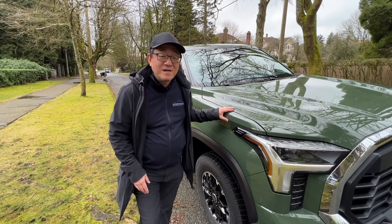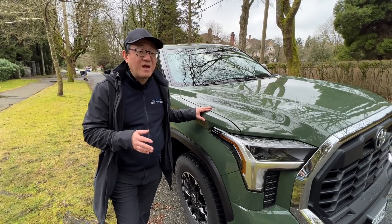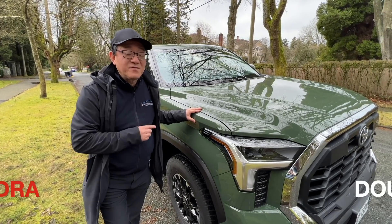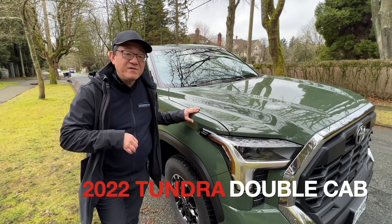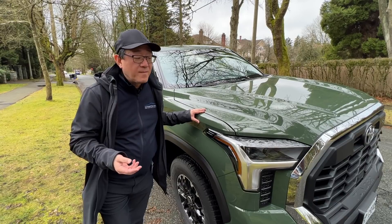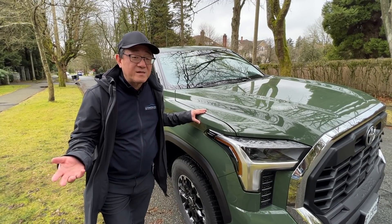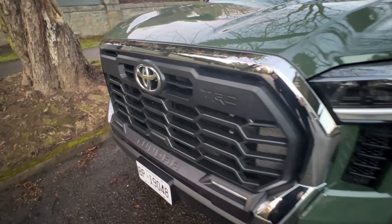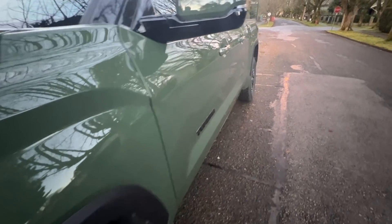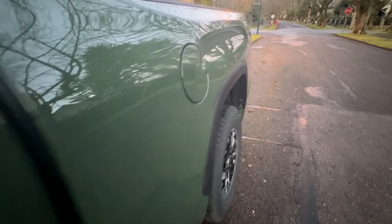Hello everyone, this is David from Automotive Press. I'm really excited that we have a press vehicle from Toyota this week. I think I'm one of the first to have it in Canada. It's a 2022 Toyota Tundra in double cab. At first I was thinking how come they haven't given us the CrewMax, which is typically what they give us for press previews, but this is actually quite interesting because I've already driven the CrewMax and gotten to know the Tundra quite well over the last several months, but I haven't driven the double cab for an extended period of time, so I'm going to get to know this one really well and tell you all about the Tundra and the double cab this week.